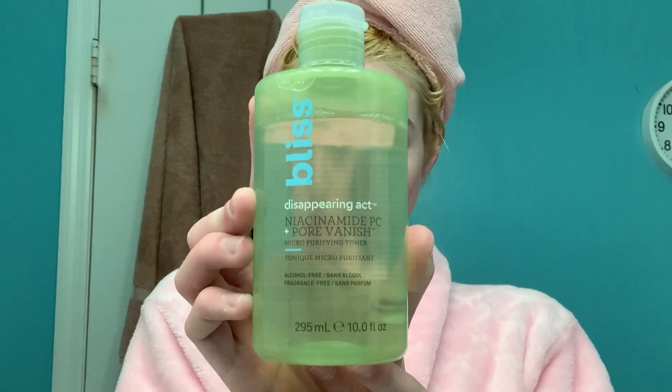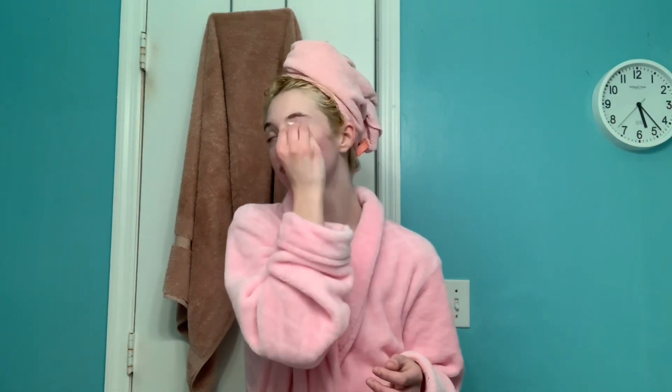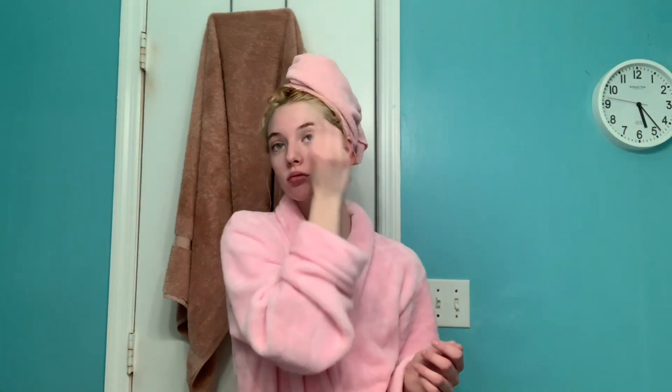Now into the lovely skincare. I'm taking my Bliss Pore Vanishing Toner and I'm just wiping it on my face to get all the excess dirt and oils off that I couldn't get off in the shower when I washed my face. Ever since I started using this toner my skin has looked so much better. I love it and I love Bliss.